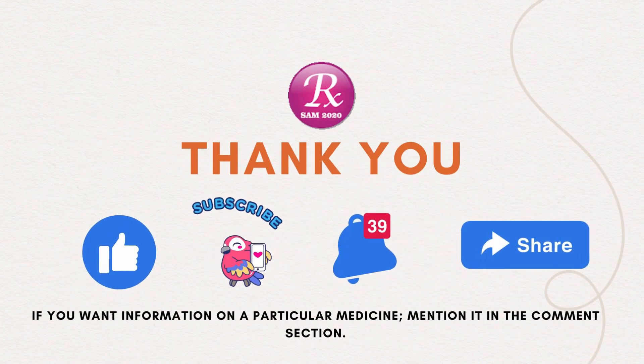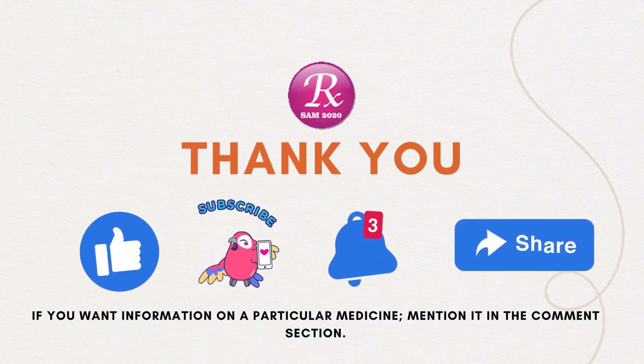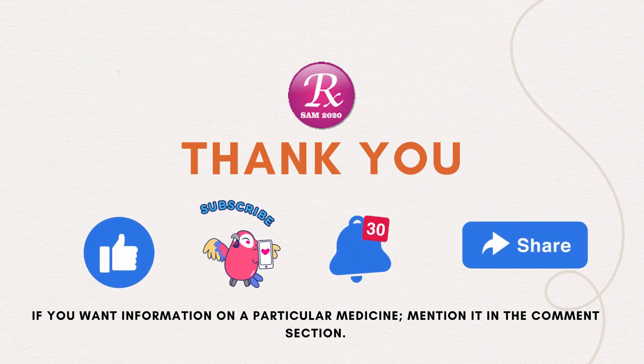If you want information on a particular medicine, mention it in the comment section. Thanks for watching. Please like, subscribe, and share the video.